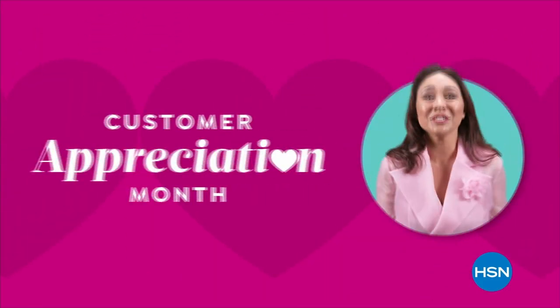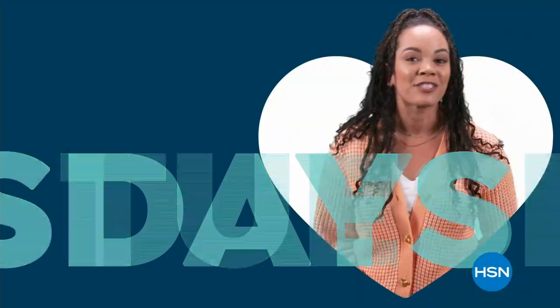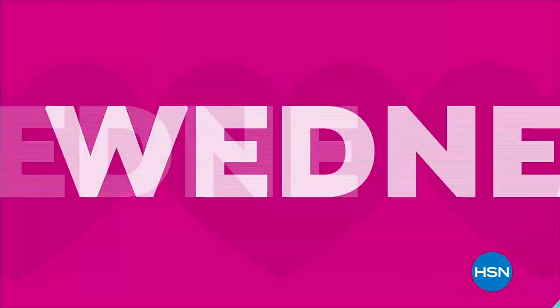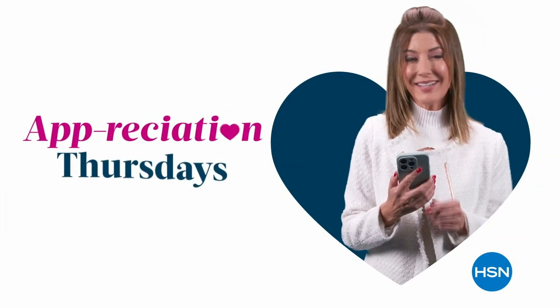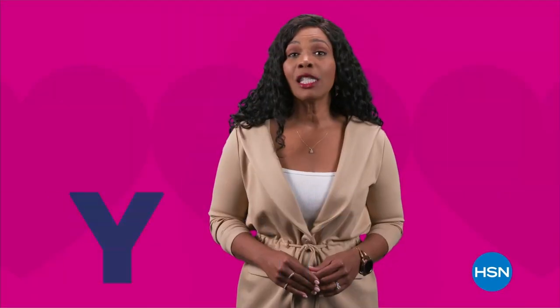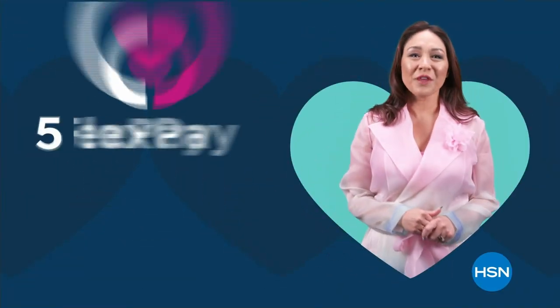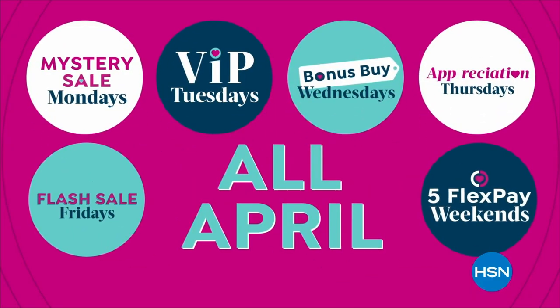It's customer appreciation month — we're bringing you special offers every day in April. Extra savings during mystery sale Mondays, exclusive one-day offers for HSN card members during VIP Tuesdays, a bonus deal with every today's special on Bonus Buy Wednesdays, app-only offers using the HSN app on Appreciation Thursdays, and special surprise deals during Flash Sale Fridays. Every weekend, get your faves with five flex pay on everything.